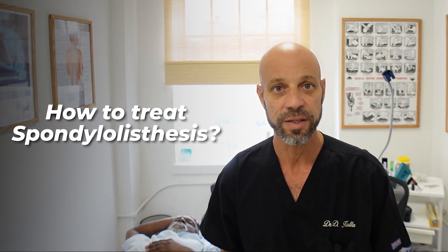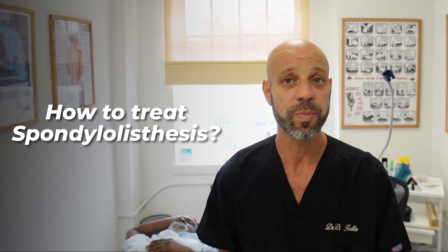What I want to do is discuss how this is treated. If you have a spondylolisthesis and you go to a chiropractor and he does certain things, you may want to avoid that chiropractor and see somebody else — and I'll tell you why.